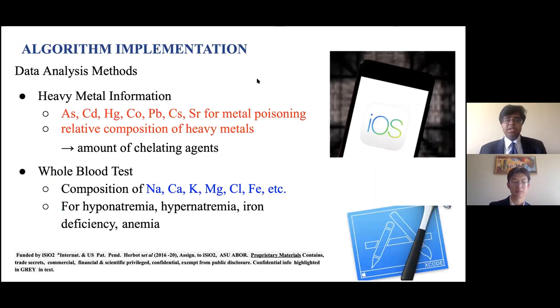For implementing our algorithm, we will have two different methods. The first is heavy metal identification, where we identify different heavy metals as seen on screen for metal poisoning and give the relative composition of each. The second is a whole blood test method, where we find the composition of several important electrolytes and other elements like iron. This can be used to identify hyponatremia, hypernatremia, iron deficiency, anemia, calcium deficiency, and many other conditions.